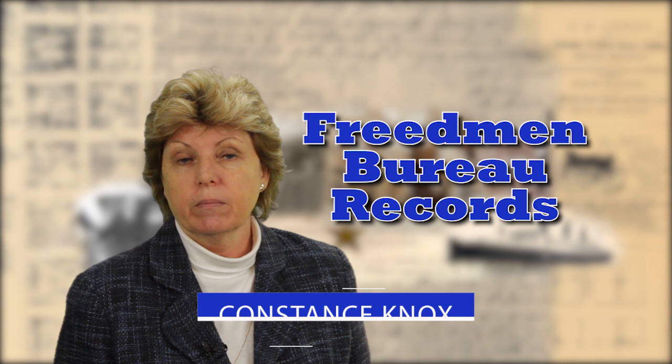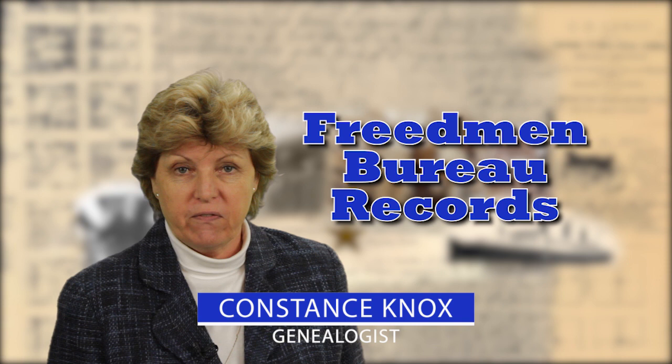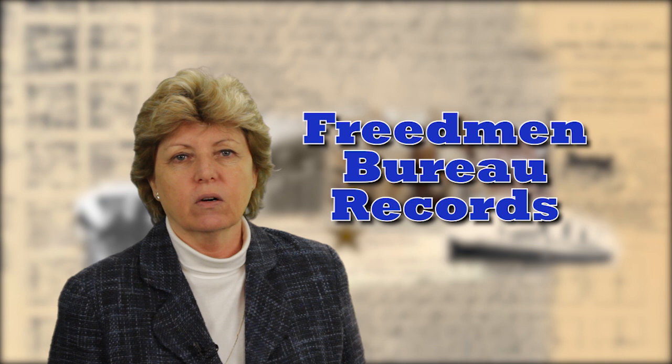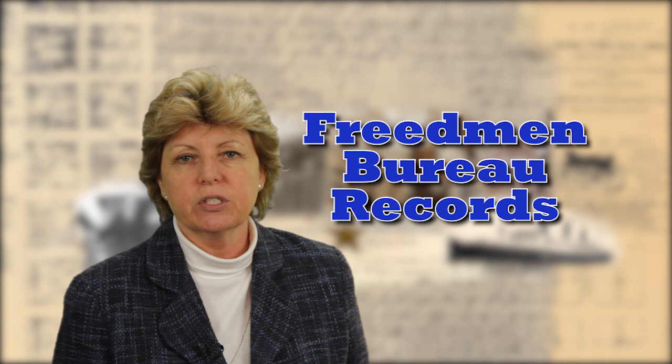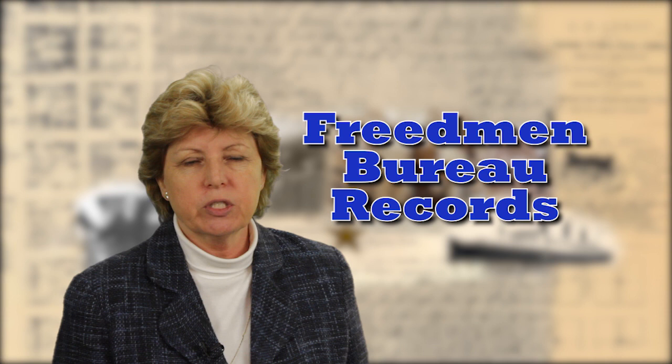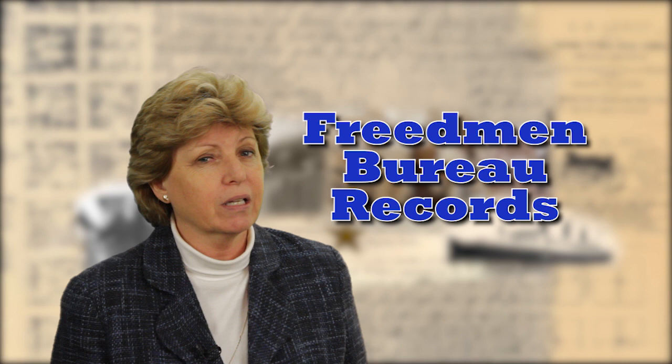My name is Connie Knox. I am a lifelong genealogist, here to help you go further, faster, but factually with your family research. Today we are fortunate enough to have Diane L. Richard, a professional genealogist, author, lecturer, and editor of the North Carolina Genealogical Journal. She also runs her own business called Mosaic Research and Project Management out of Raleigh, North Carolina. We were fortunate to wrangle some time with her to talk about the Freedmen Bureau records and a little bit about the Freedmen bank records as well.